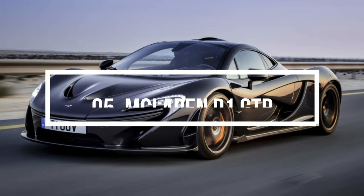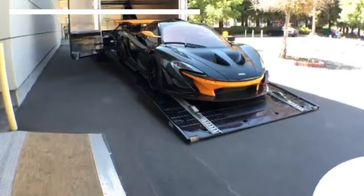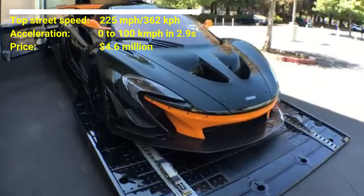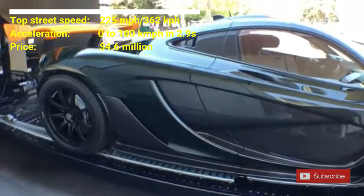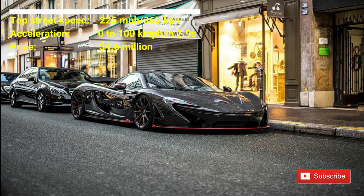Number 5: McLaren P1 GT-R. The car costs $4.6 million US dollars. McLaren P1 has a top street speed of 225 mph. McLaren P1 can accelerate from 0 to 100 kmph in 2.9 seconds. This car has a 3.8-liter twin-turbocharged V8 and an electric motor behind the car, producing 986 horsepower.